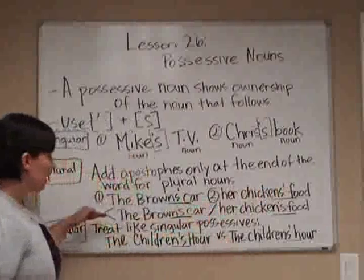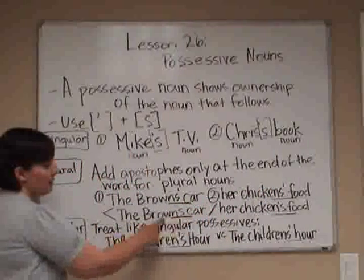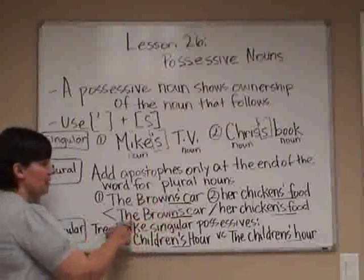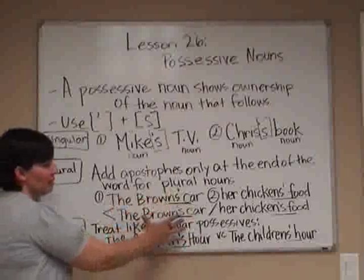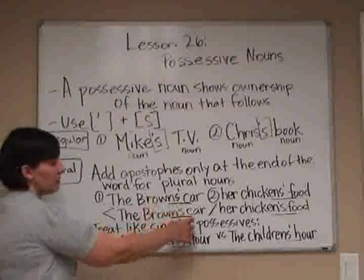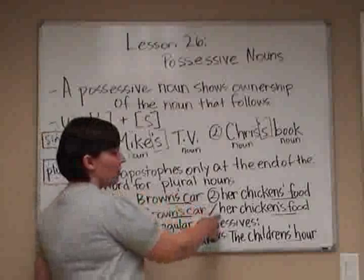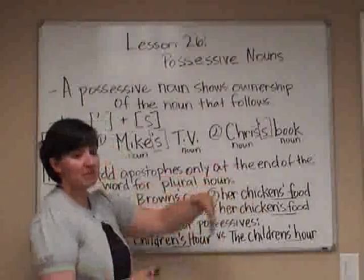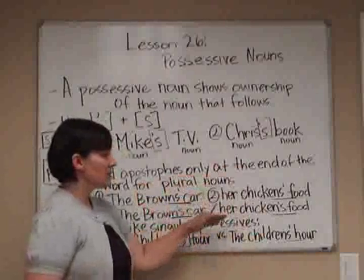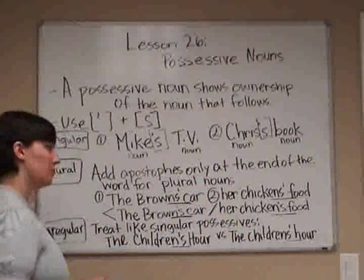It's a very small movement to shift the apostrophe from one position to another, but it makes a big difference in the meaning of the sentence. If we had put the apostrophe before the S — the Brown's car — that would mean one Brown, a singular family member. But since we're referring to a family, we use the Browns' car. Likewise, up here chickens' food means she has many chickens; down here chicken's food means she obviously just has one chicken. It's a small distinction but a very important one, so pay attention to that when doing your exercises.